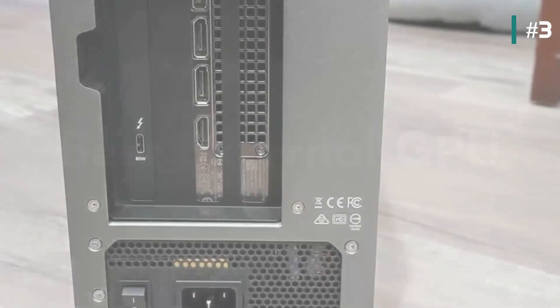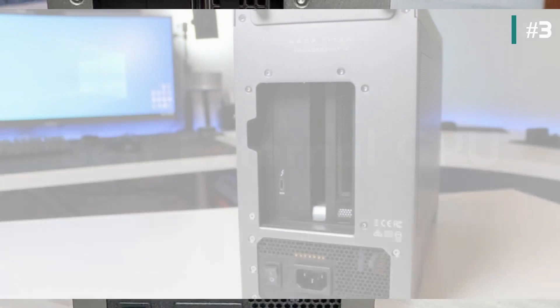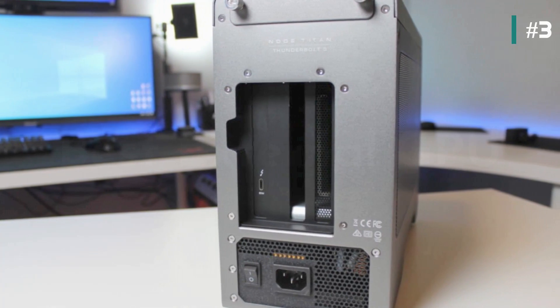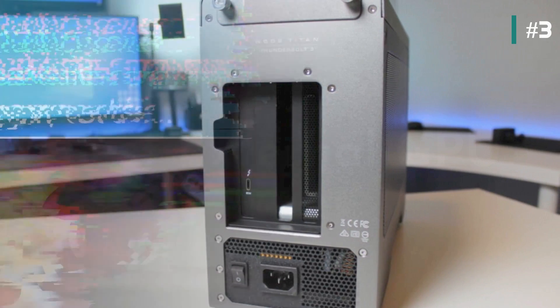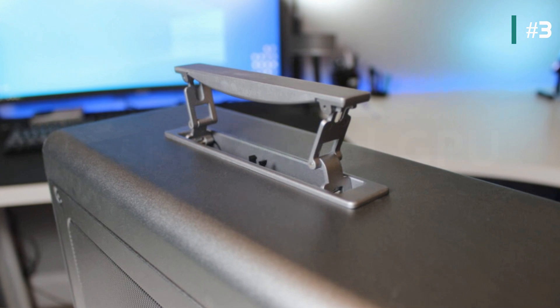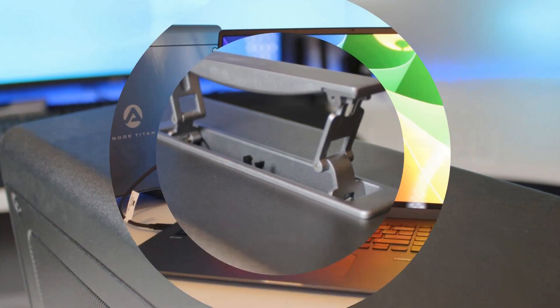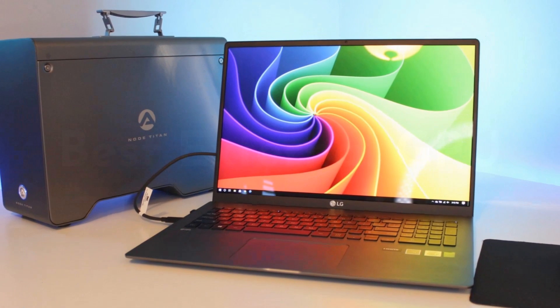At the back of the unit there are two Thunderbolt 3 ports and a power input. The OWC Akiteo Node Titan is also capable of charging your laptop up to 85 watts at the same time. There is a retractable carrying handle on top of the unit if you want to bring it on set, and it is compatible with Macs and PCs.